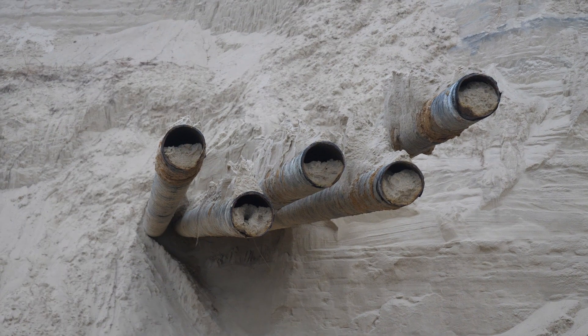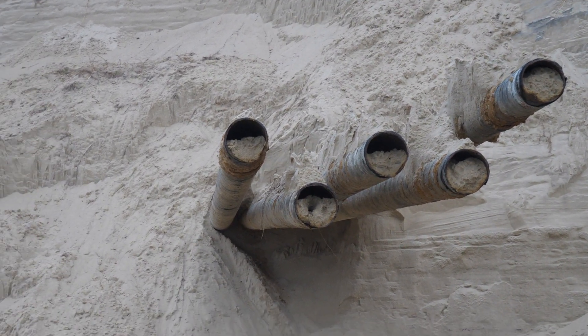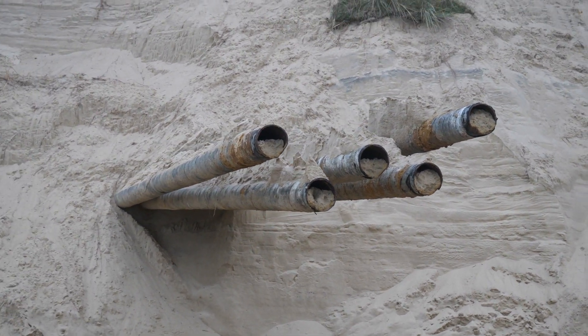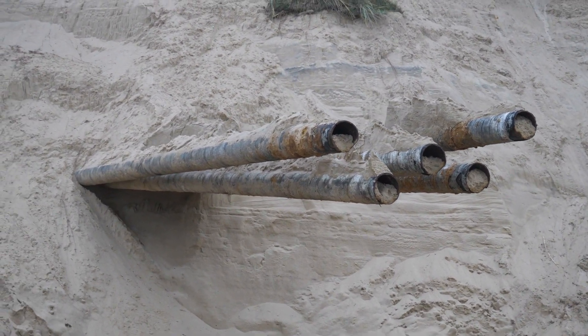I'm not quite sure what we're looking at there, whether that is some kind of sea defence.